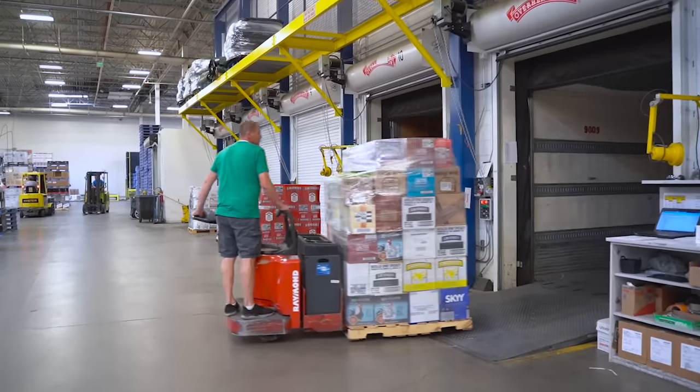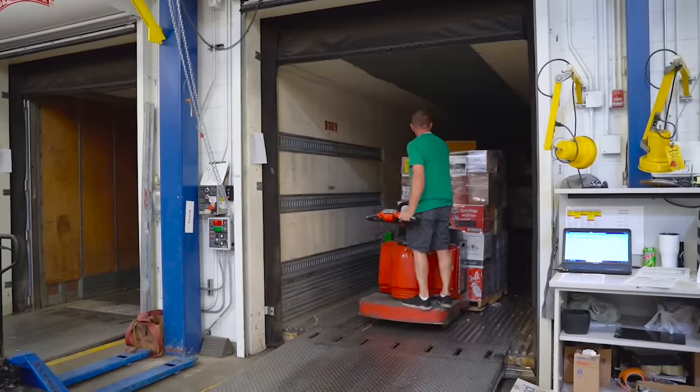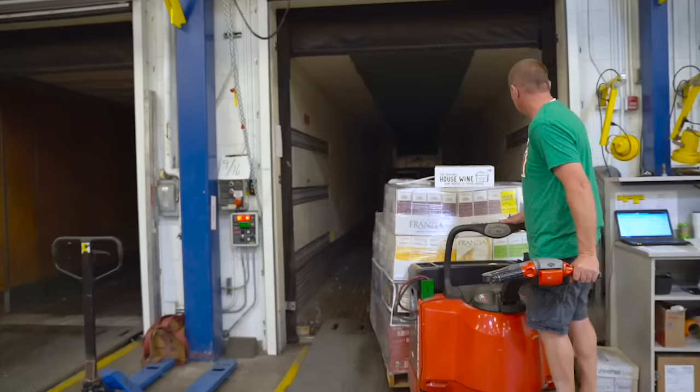On an average day, we ship out about 12,000 cases to the stores. However, the day after Christmas, we're going to ship out closer to 22,000 cases.